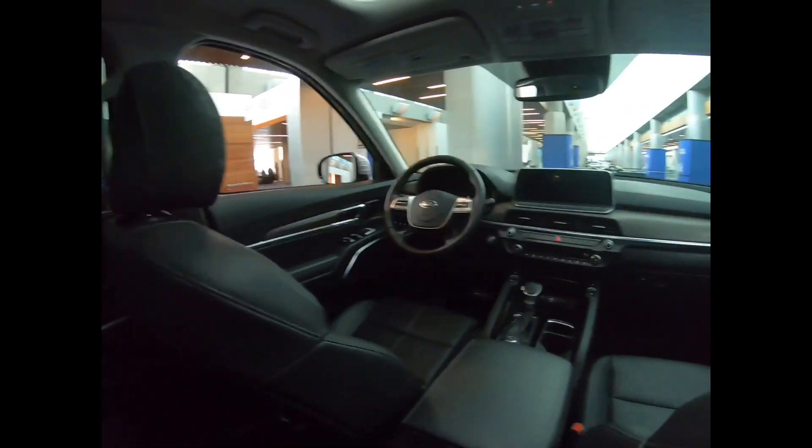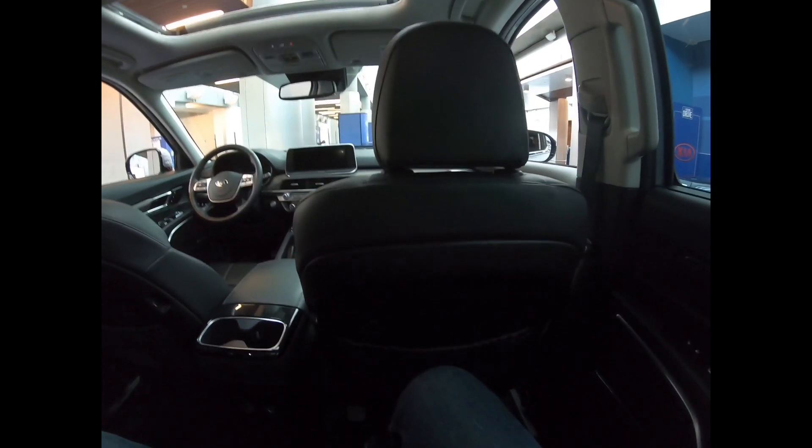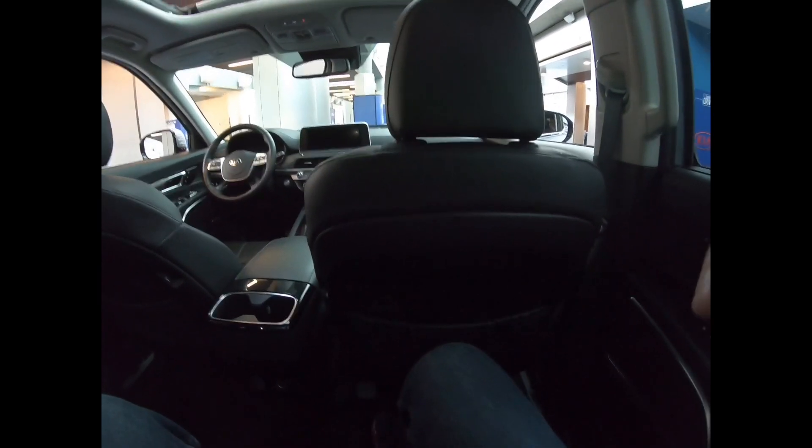I would take it over the Toyota Highlander and Honda Pilot. This one has the Harman Kardon audio system with wood trim — feels really good. Look for more videos from the SV Auto Show, and I will see you later.